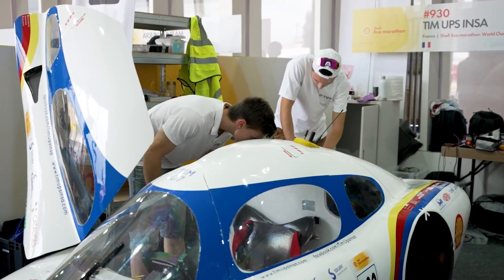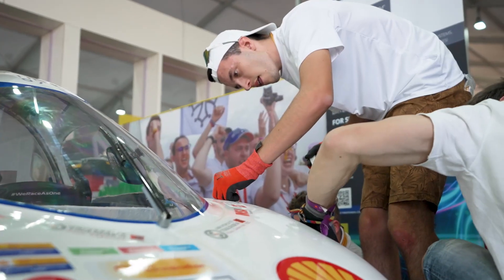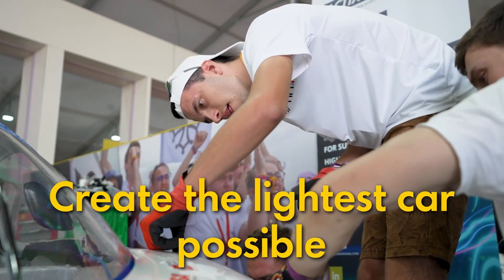My name is Jeremy Savage, I'm with team UPS INSA. We're from France, mostly from Toulouse. We're at two universities united — INSA and UPS — and we work to make the most sustainable car possible. Where did the idea come from to develop a lightweight paint for your vehicle? It's always been in our DNA at team UPS INSA to create the lightest cars possible, and to push it to the next step was to make our paint as light as possible.